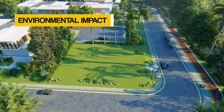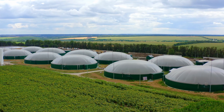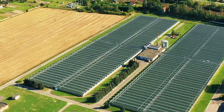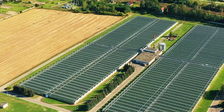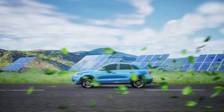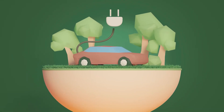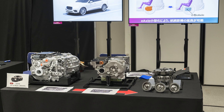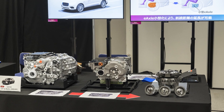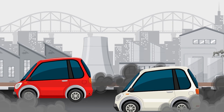The environmental benefits and economical savings of gigacasting cannot be overstated. Gigacasting may reduce production waste and greenhouse gas emissions, supporting the car industry's rising focus on ecologically responsible operations. Reducing components, employing lighter materials, and simplifying manufacture may considerably cut electric vehicle carbon emissions.